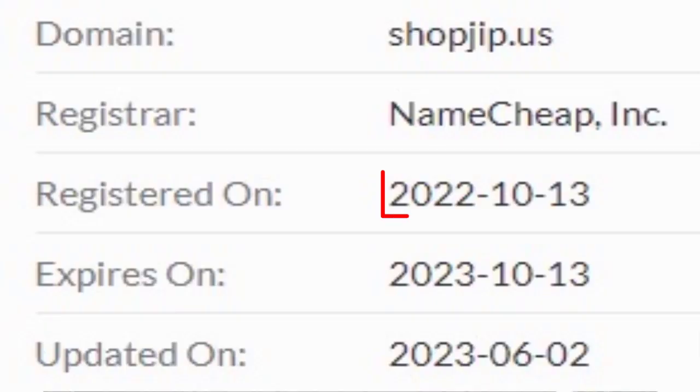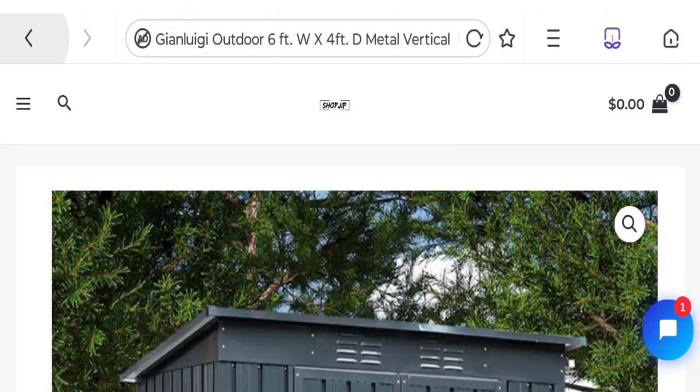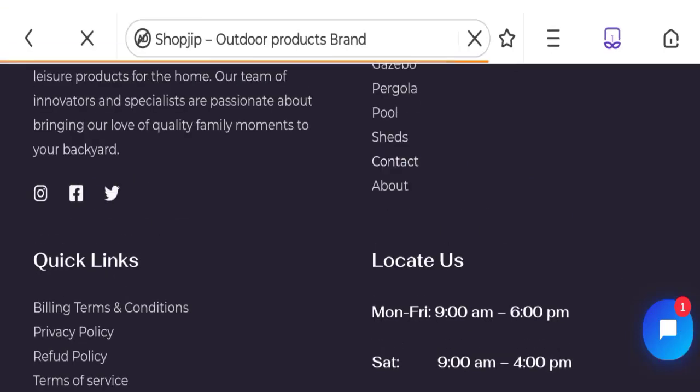Now talking about domain information — the domain name was created on 13th of October 2022 and will expire on 13th of October 2023. So this is an eight-month-old site. Let's talk about contact details — click here to the contact us page.